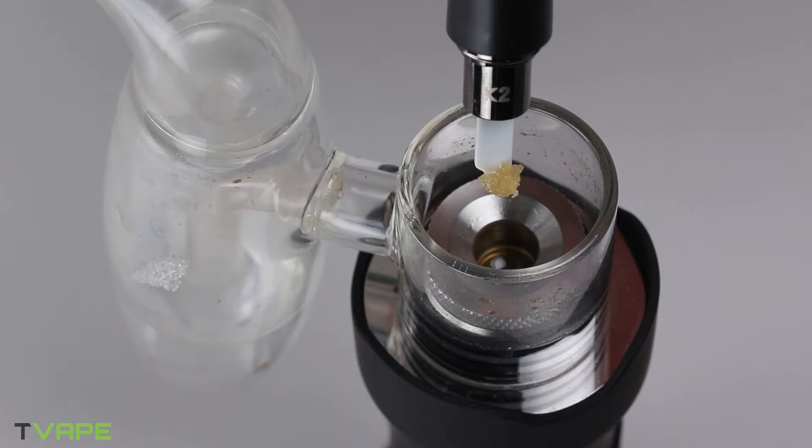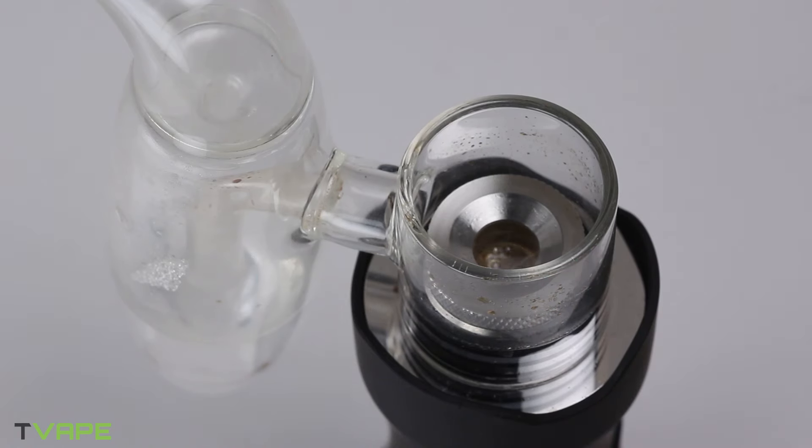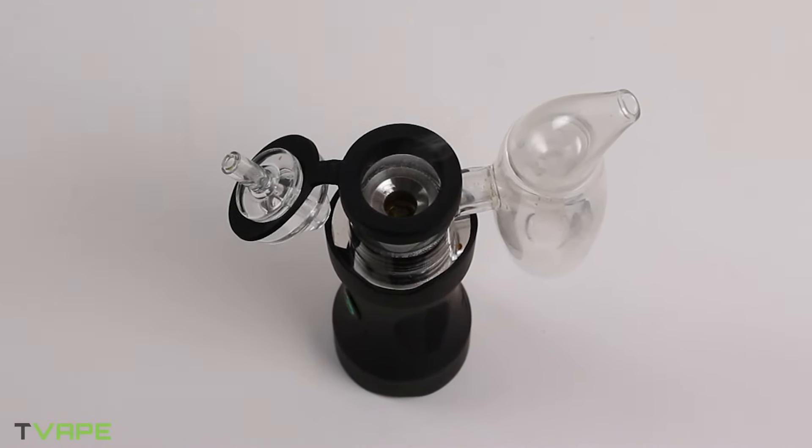Dr. Dabber, contrary to popular belief, does not have a medical degree in dabbing, but rather was one of the first companies to make induction heaters work in e-rigs, and for that we commend them. The induction heated Switch e-rig was good and also huge, so it captured a lot of consumers who wanted to primarily use an e-rig at home. The XS is an addition to their portfolio appealing more to users on the go. They also have a wax pen called the Stella, and basically the XS is a love child between the powerful Switch e-rig and the Stella wax pen.